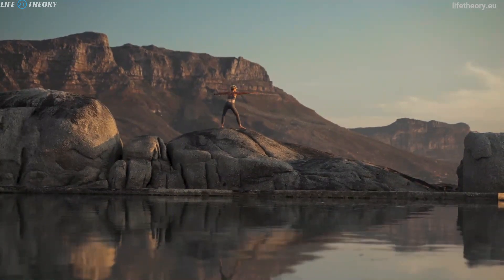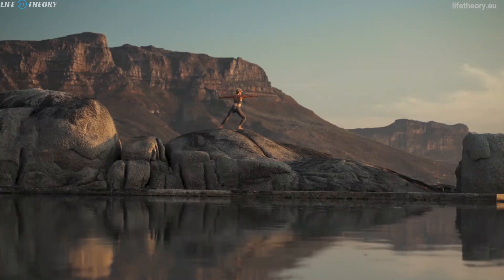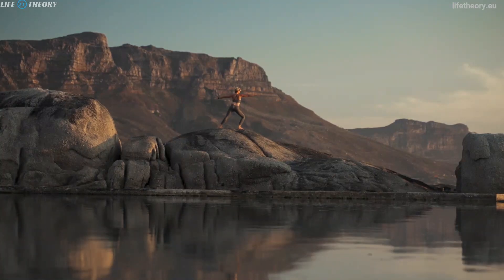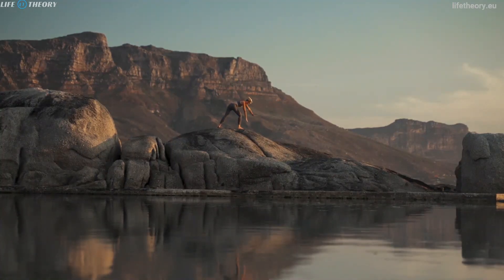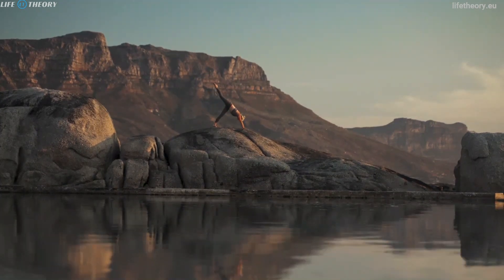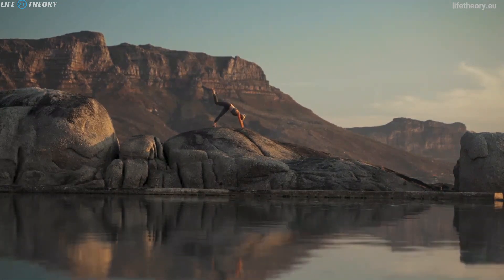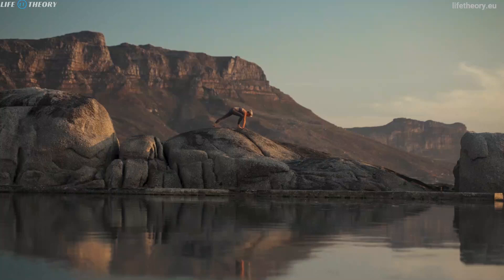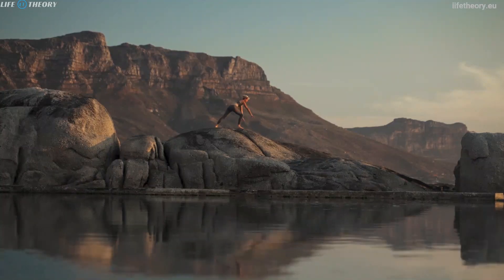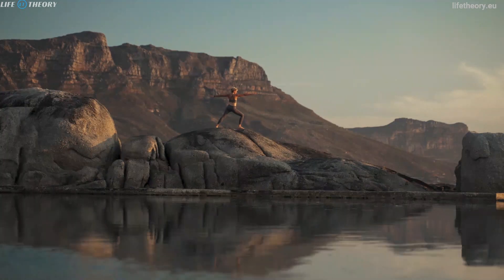Work environment and the nature of your job can also have a significant impact on your energy levels. A fulfilling and engaging career can provide you with the motivation and drive to excel, while a monotonous or uninspiring job can leave you feeling drained and exhausted. If you find that your work environment or tasks are sapping your energy, consider exploring new opportunities or discussing potential changes with your employer to create a more energizing and fulfilling professional life.